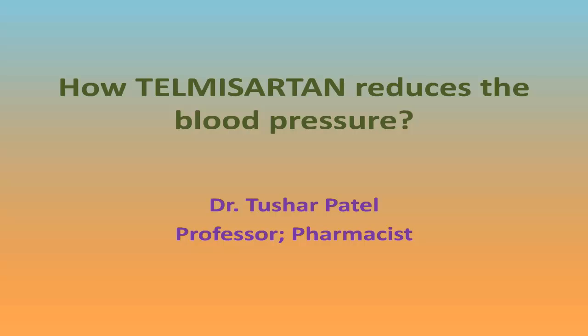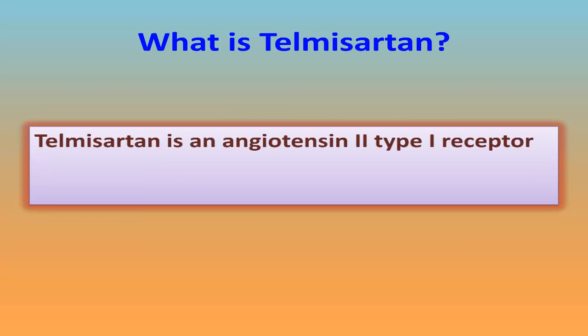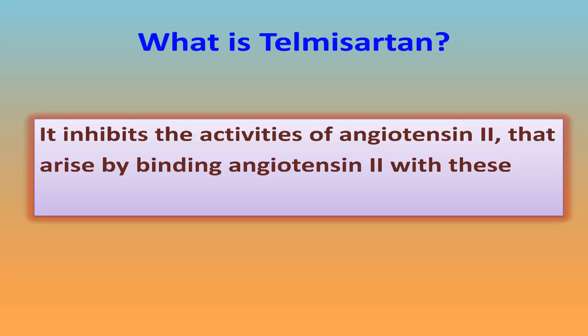How does Telmisartan reduce blood pressure? Telmisartan is an angiotensin-2 type 1 receptor blocker. It inhibits the activities of angiotensin-2 that arise by binding of angiotensin-2 with AT1 receptors.